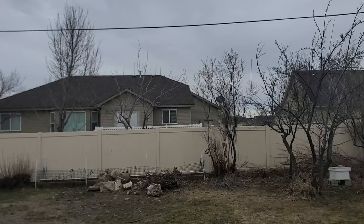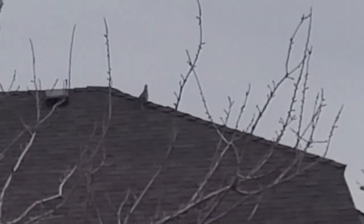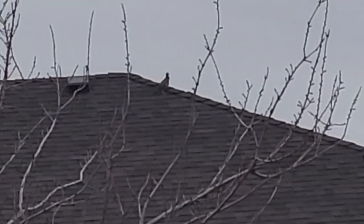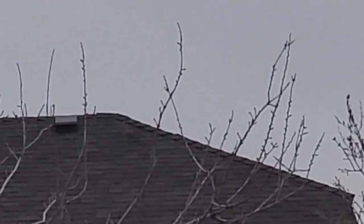I heard some chucker partridges crowing again. We've got some wild chucker partridges that live in our neighborhood now. There it goes — oh, it's up there on the roof. I'm gonna zoom in. You see that wild chucker partridge on the roof there? I just don't know how they got in our neighborhood. But anyway, there he left.